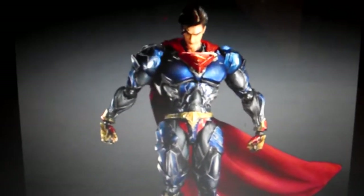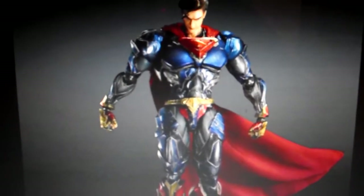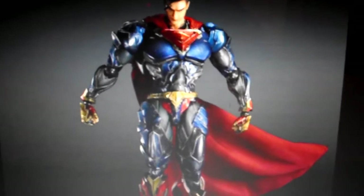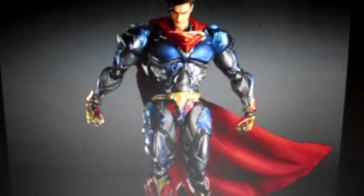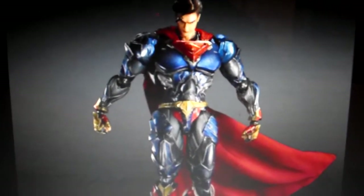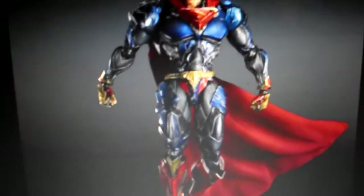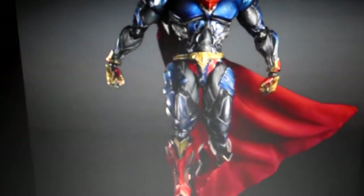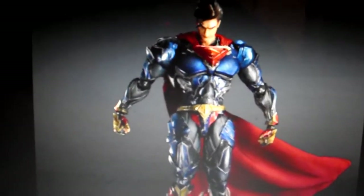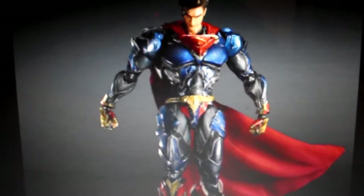Hey guys, this is another video today. Play Arts Kai is showing teaser pics — I know they're gonna start pre-orders soon. So DC variants: Superman and Supergirl. I'm gonna show Supergirl in a minute, but here's the first teaser pic of Superman and it looks damn good. First thing people are gonna complain how it looks like this and that, but I think it looks damn good. I'm a huge Superman fan.